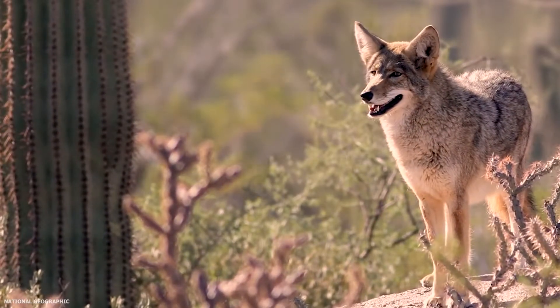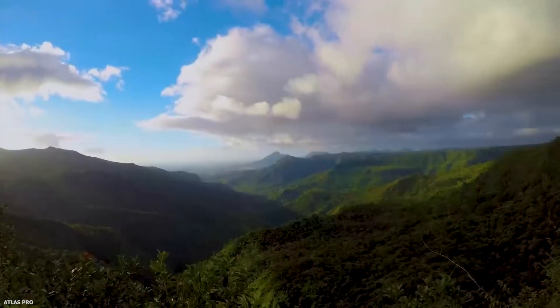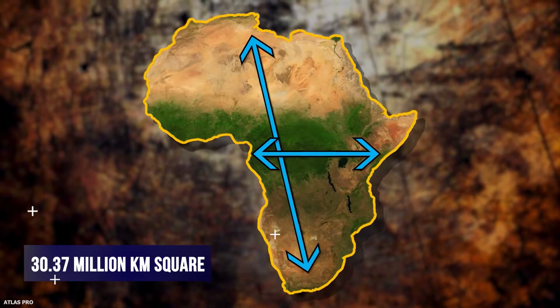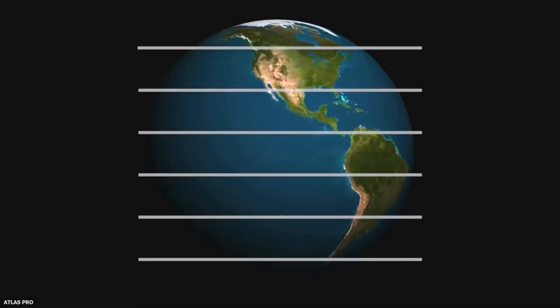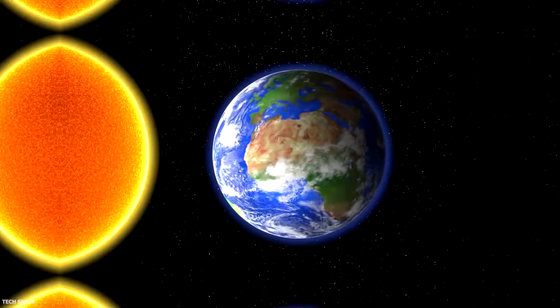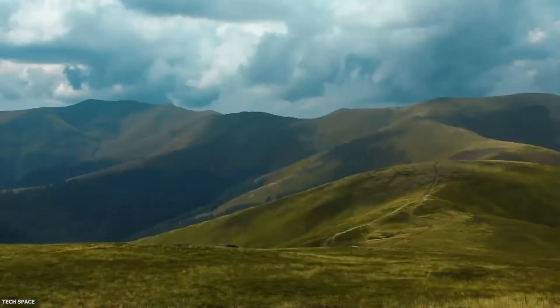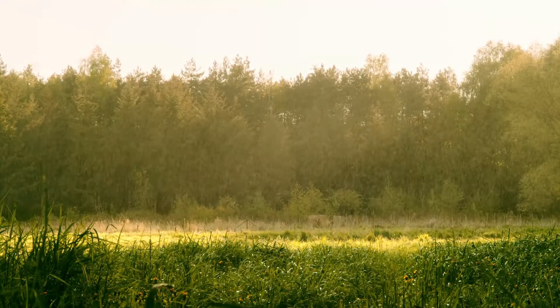Africa, a hub of wildlife, lies between around 9 degrees north and 18 degrees east. It stretches at 30.37 million kilometers square, becoming the second-largest continent. Being so close to the equator, the southern area receives direct sun rays, leading to an increase in temperature. An increase in temperature creates a low-pressure area which allows air molecules to go up and is followed by heavy rainfall.